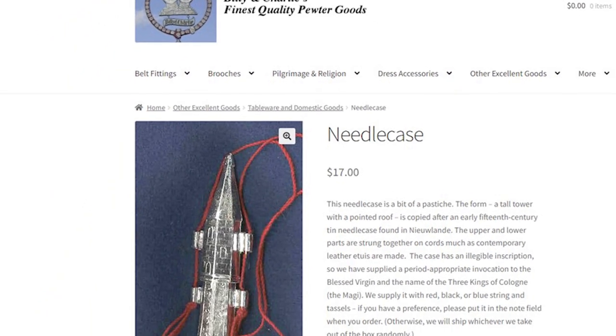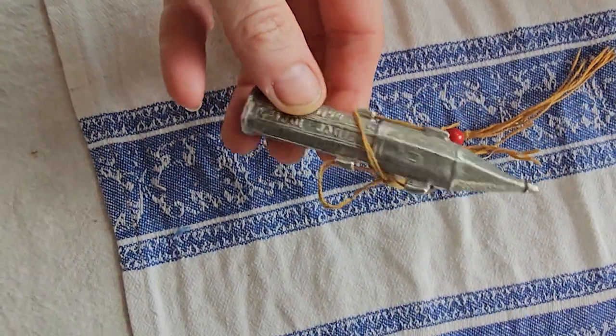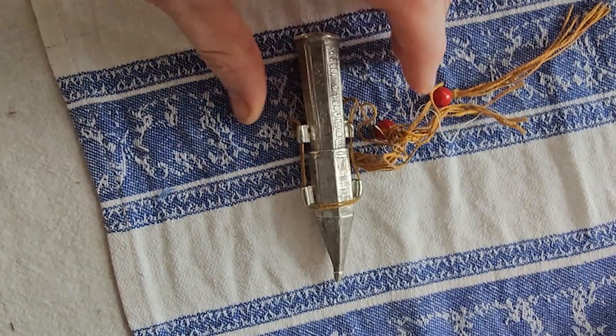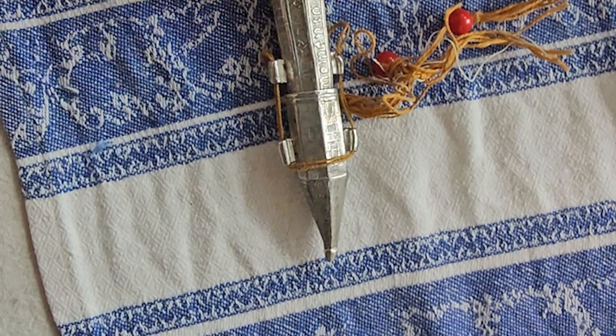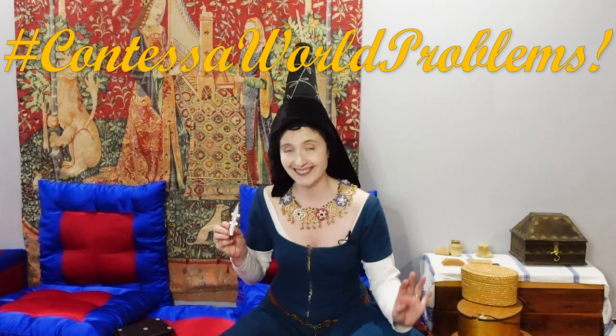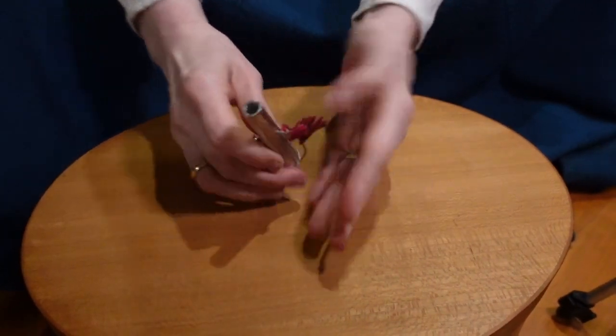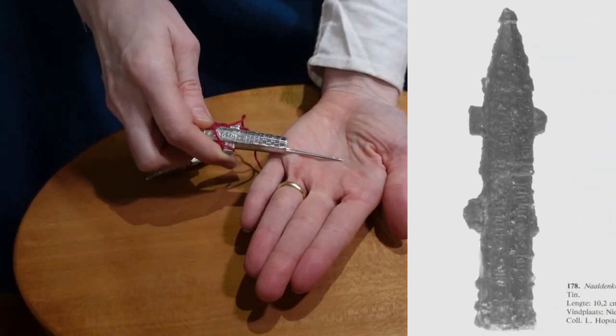This needle case was made by Billy and Charlie's finest pewter wares. They have an online presence. This is a new one — I've had one from them for about 18 years, and despite being flown around the world, moved everywhere, dragged hither and yon, it is still in pretty good condition. The only thing really wrong with it is it's slightly dented and not shiny anymore — I could make it shiny again if I weren't a completely lazy Contessa.